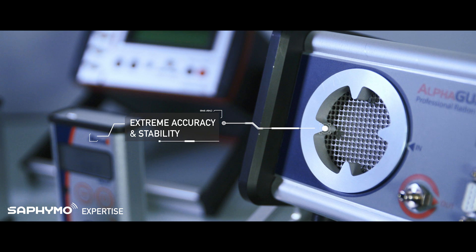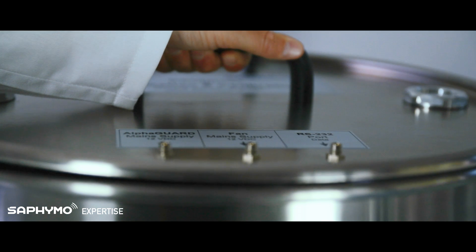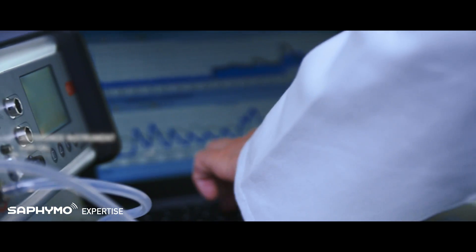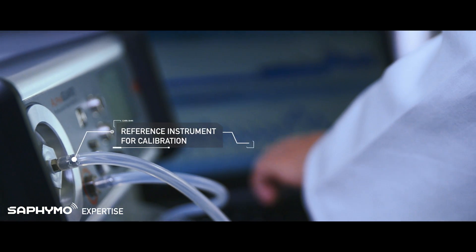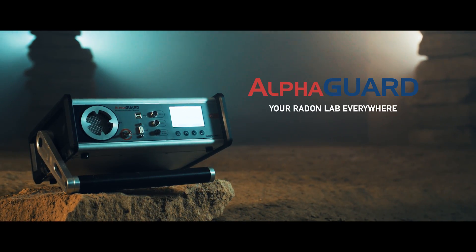As the AlphaGuard offers an extreme accuracy and an unmatched five-year guaranteed stability, it is widely used to calibrate other radon measurement devices. AlphaGuard, your radon lab everywhere.